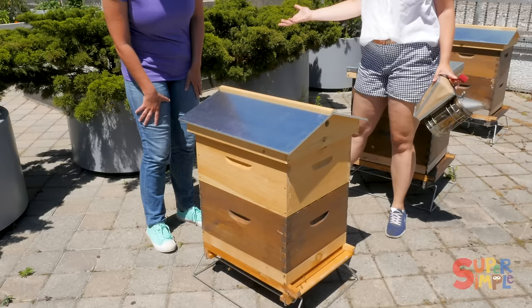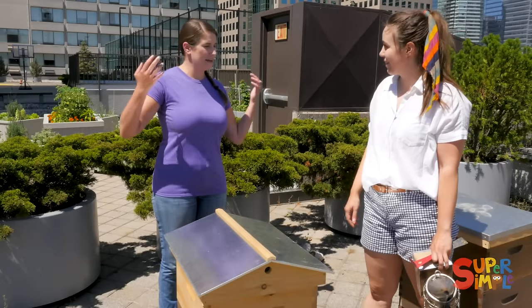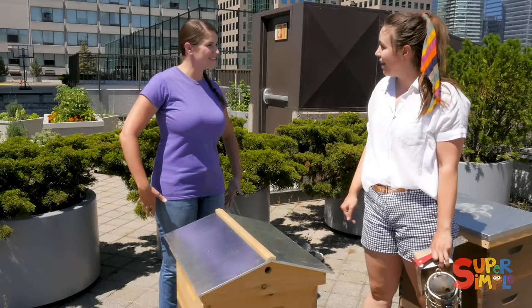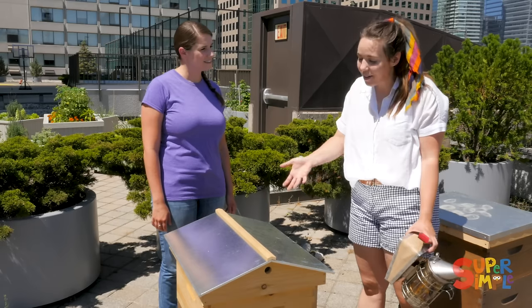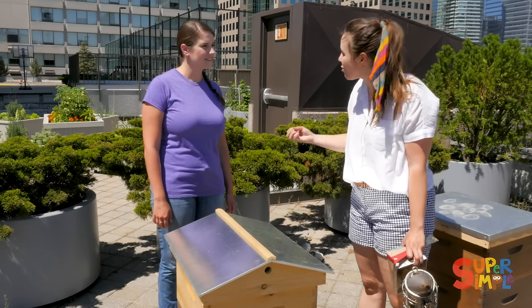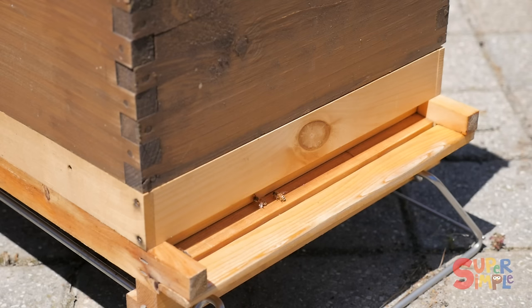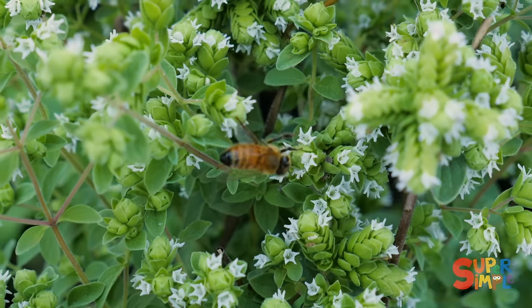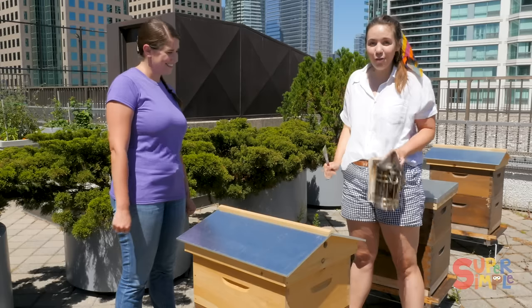Alright, so this is the beehive. Well, if we're gonna open the beehive aren't we supposed to have like a bee suit or something? We don't really use them because we're super nice to the bees. So long as you move really slowly, the bees aren't gonna sting you. These are usually really friendly — they only care about flowers, they don't really care about us. Okay, good!